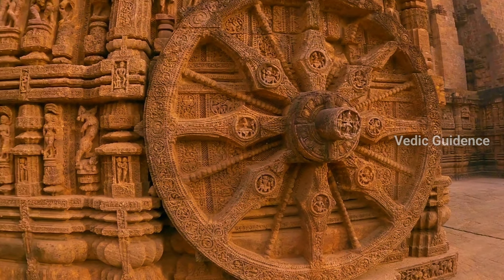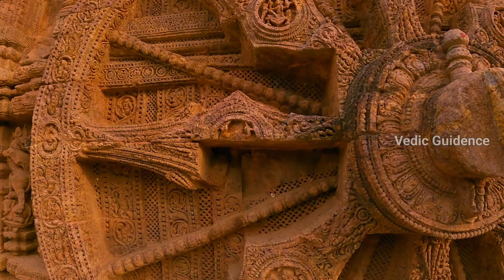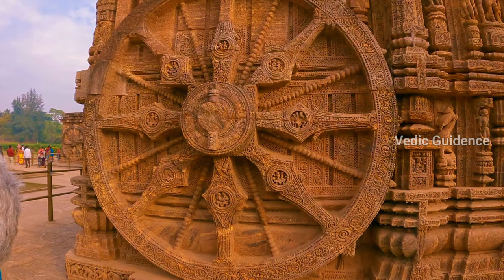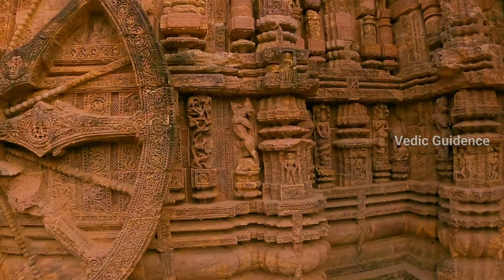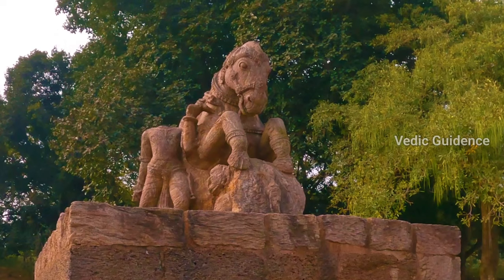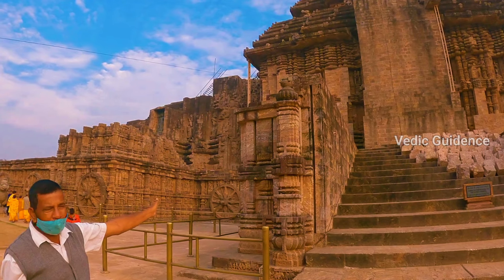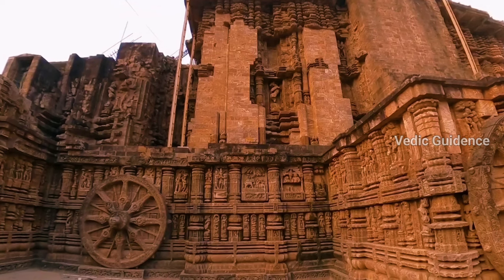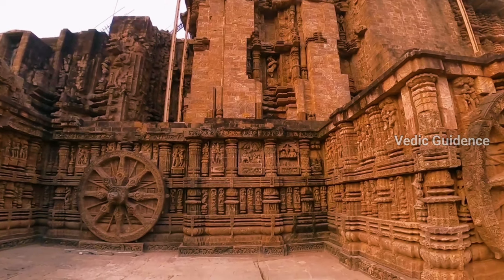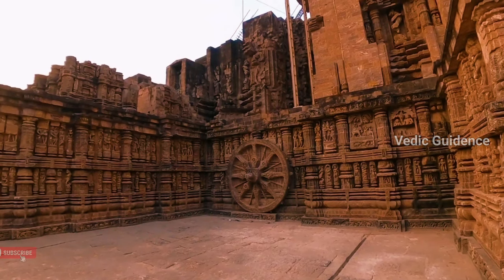Many people think that the other 22 wheels were carved for decorative or religious purposes and do not have any actual use — this is what people thought about the two sundials as well. Believe it or not, people thought all 24 wheels were carved for beauty and as Hindu symbols. About 100 years ago, it came to be known that this was a sundial when an old yogi was seen calculating time secretly.